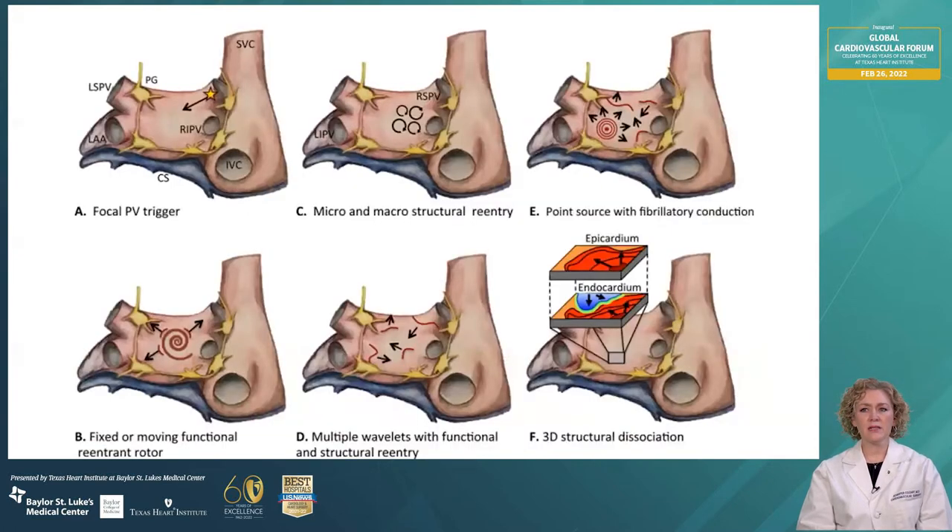There are many different mechanisms for atrial fibrillation. It's a heterogeneous disease and can have a variety of different electrical abnormalities. There can be single or multiple foci of abnormality, also multiple re-entrance circuits or wavelets. The majority of these abnormalities are found in the left atrium and also near the pulmonary veins, but they can arise in other areas of the heart as well.